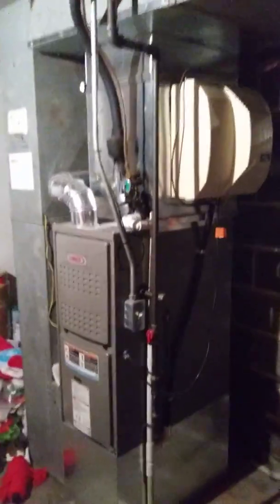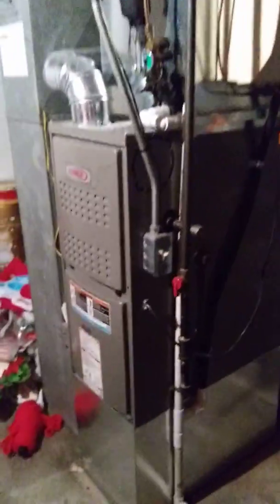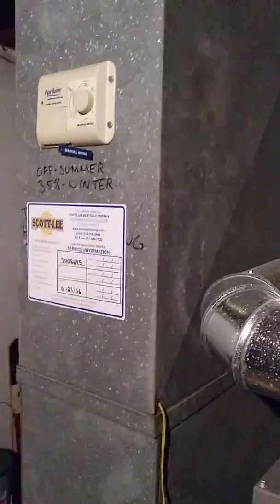Washer and dryer hooked up. Looks to be a newer furnace. What's this — another closet area? Yep, more closet space. Nice big hot water heater — looks to be newer as well.